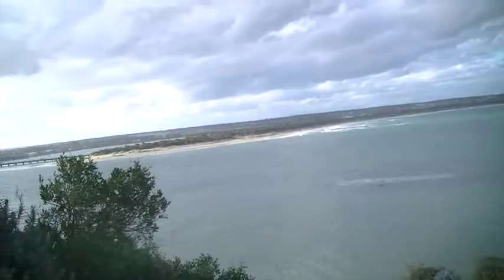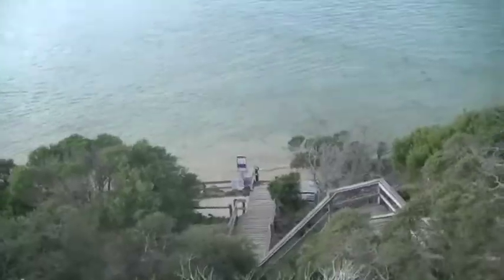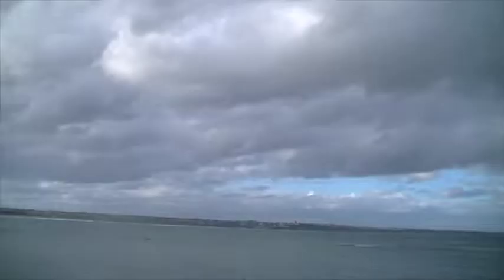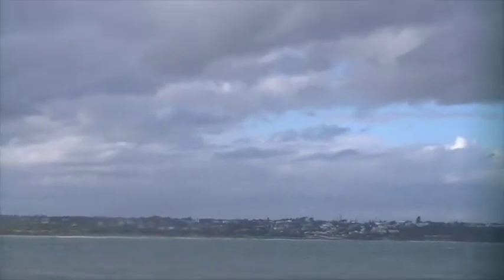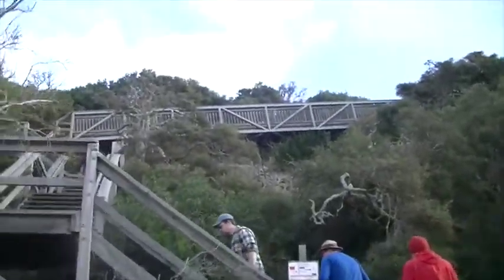We're here at Barwon Bluff right now. Here's what it looks like - there's the waterfront and we can go down here to get a better view. You can go right down to the water. There's another little lookout over there. Here's the view, zoomed in, and there's some history and information about Barwon Bluff. Time to walk all the way back up.